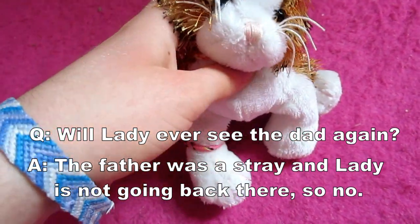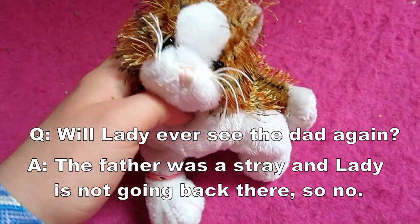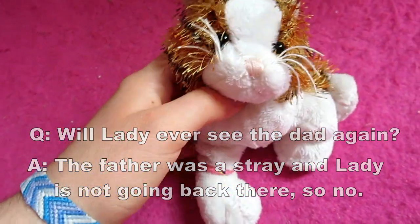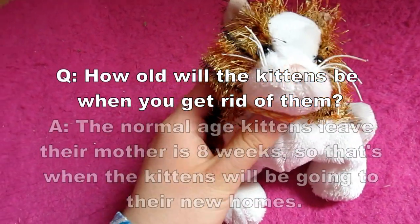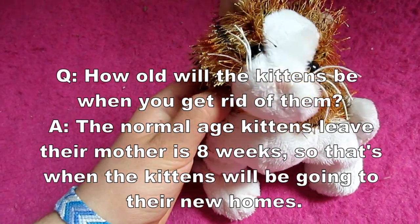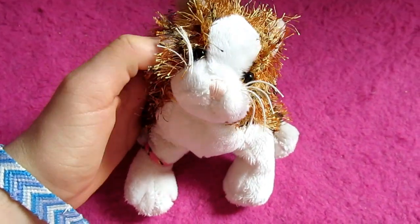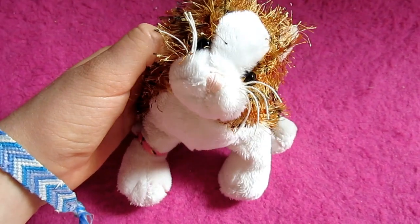With cats, it's different than humans. Humans is like a lifetime thing. Cats, they just mate, and then they kick the daddy out — that's how cats go. How old will they be when you get rid of them? We're going to make sure that they're 8 weeks old and weaned before we get rid of them. We don't want to deprive them of any milk or time with their mother that they may need. If you guys have any questions about the kittens that I have not already answered, comment down below and I'll make sure to catch it in the next video.